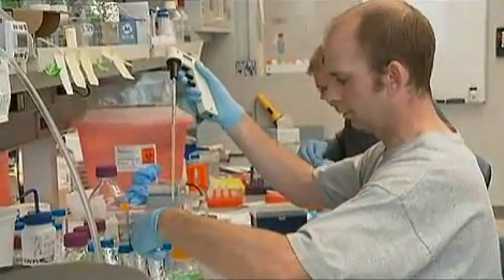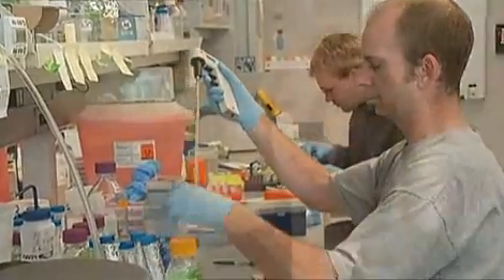Embryonic stem cells are capable of making any cell in the body. If we could coax them to make new beta cells — which are the cells that are lacking in type 1 diabetes — then we could use those embryonic stem cell-generated beta cells as replacement cells.